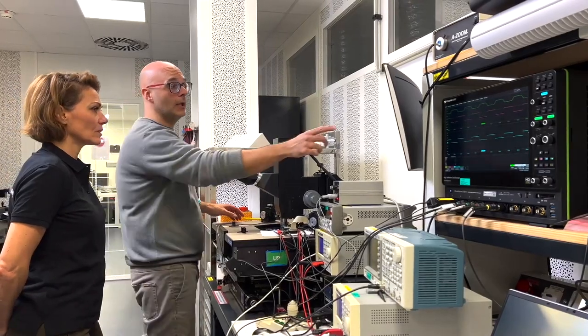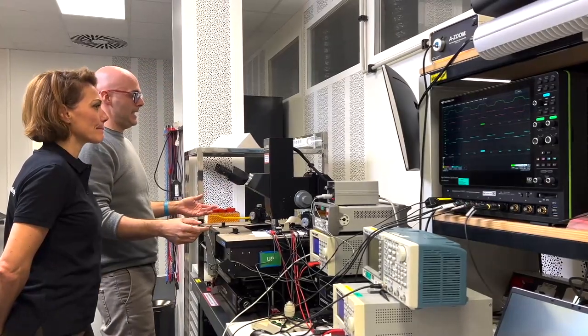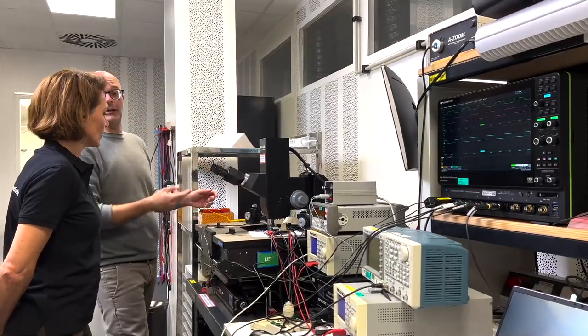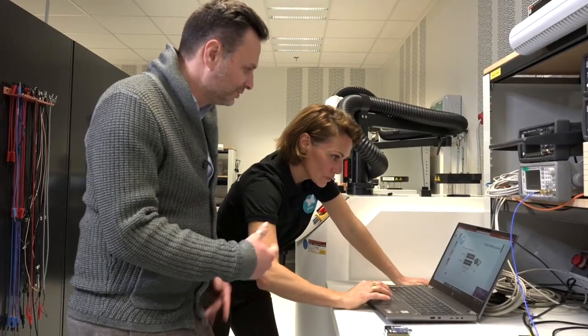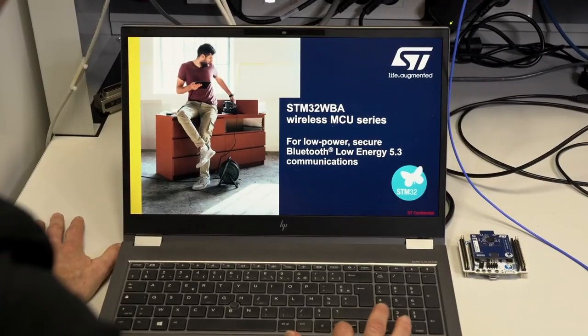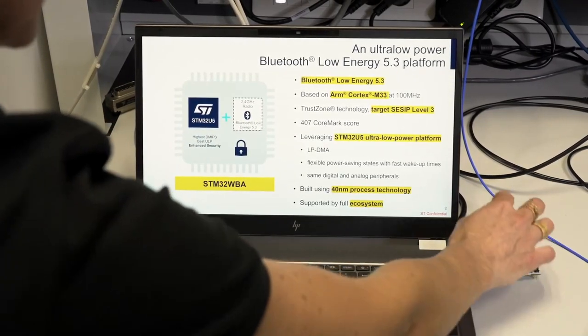The STM32WBA also supports long-range transmission, a high-speed data rate of up to 2 Mbps, and advertising extension to optimize communication management. While the WBA52, the first WBA, focuses only on Bluetooth Low Energy, support for other wireless technologies like OpenThread and ZigBee will arrive a bit later.